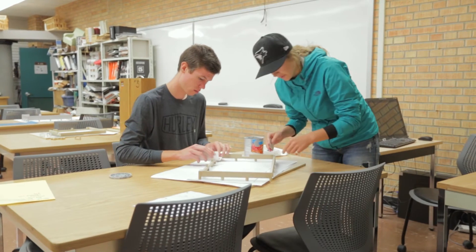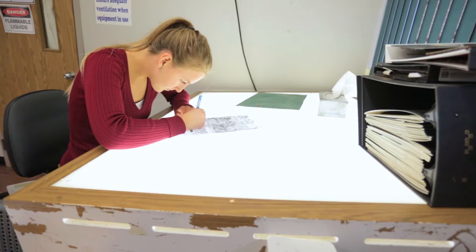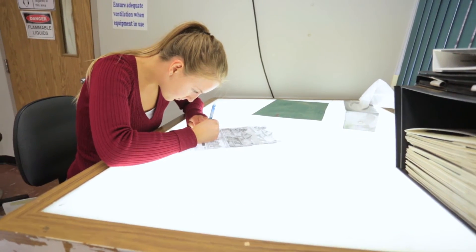A lot of our courses are lab courses where they do the kinds of things that they will be doing in the workplace. So in a way what we do is like a model office, and what they experience here is similar to what they would in an architectural office.